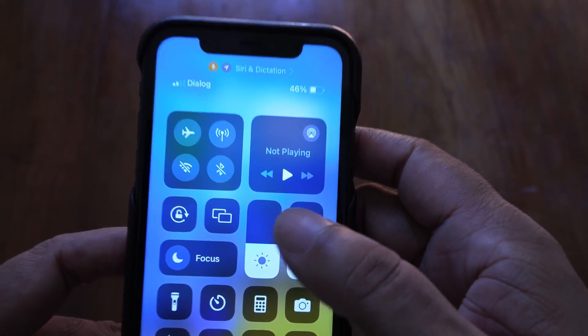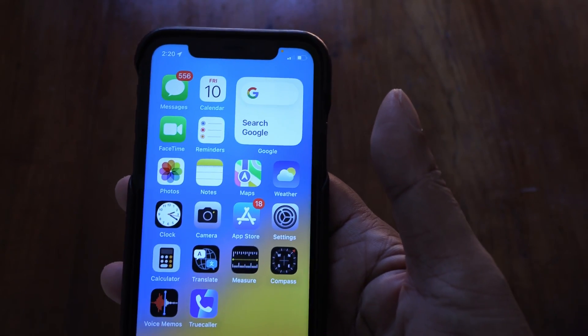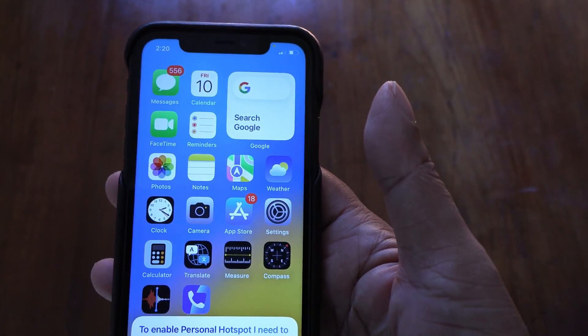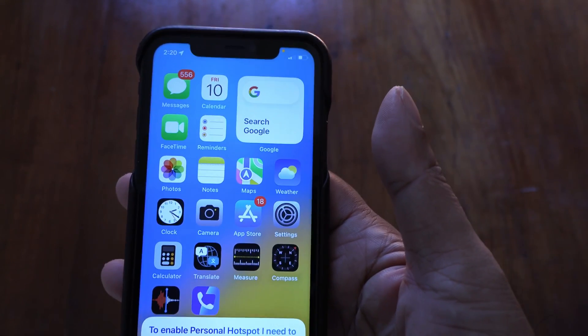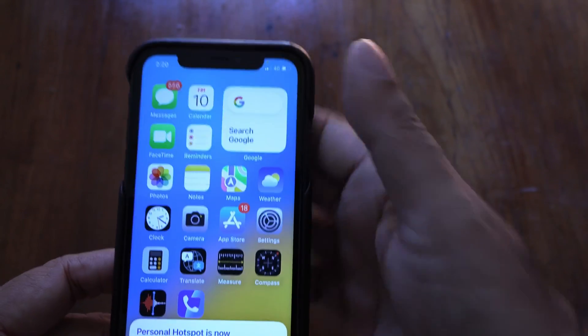Same thing with the personal hotspot. Hey Siri, turn on hotspot. To enable personal hotspot I need to enable cellular data — is that okay? Yes. Personal hotspot is now discoverable.